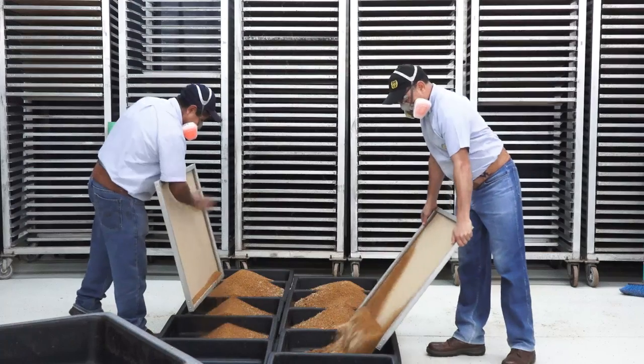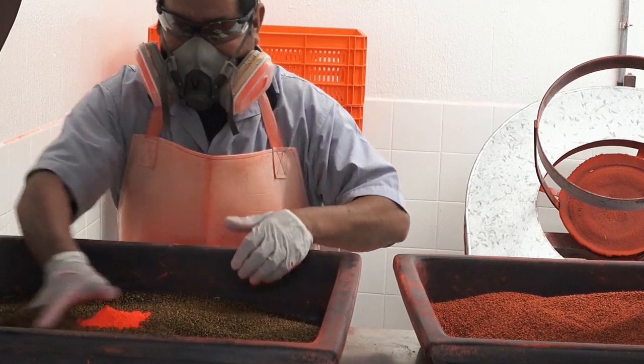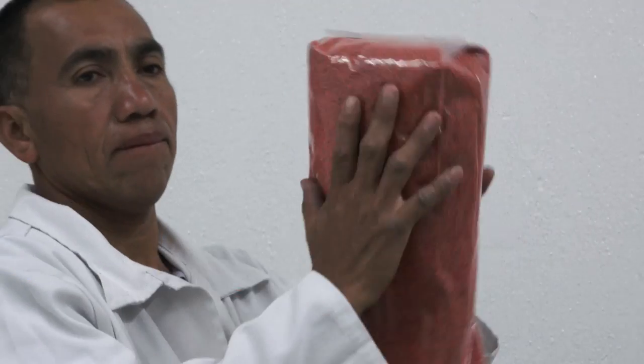These are collected and exposed to a mixture of fluorescent dye, which marks them for future identification. Next, they are prepared for the irradiator.